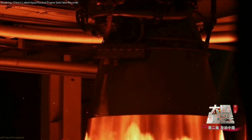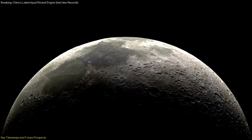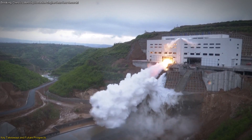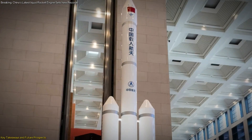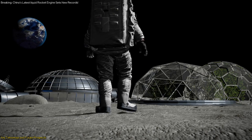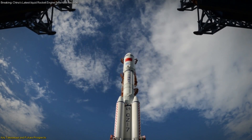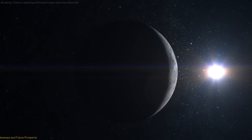In this video, we've explored the exciting developments in China's lunar exploration program, focusing on the groundbreaking test of the new rocket engine and the impressive Long March 10th rocket. We've seen how these advancements play a crucial role in preparing for future manned lunar missions, and how they align with China's ambitious goals for space exploration. The successful testing of the new engine and the rocket's impressive specifications highlight the significant strides being made in space technology, paving the way for more complex and impactful missions.